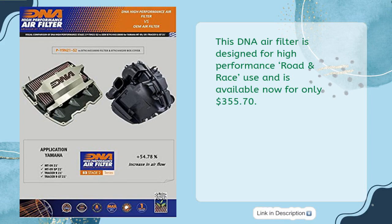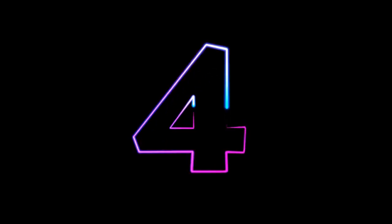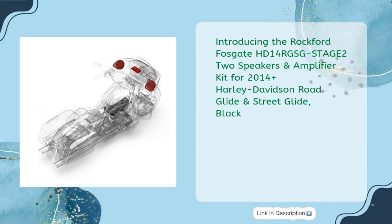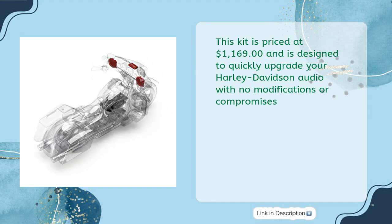Rockford Fosgate HD14-RGS-GSTAGE22 speakers and amplifier kit for 2014-plus Harley-Davidson Road Glide and Street Glide in black, priced at just $1,169. This kit is designed to quickly upgrade your Harley-Davidson audio with no modifications or compromises.